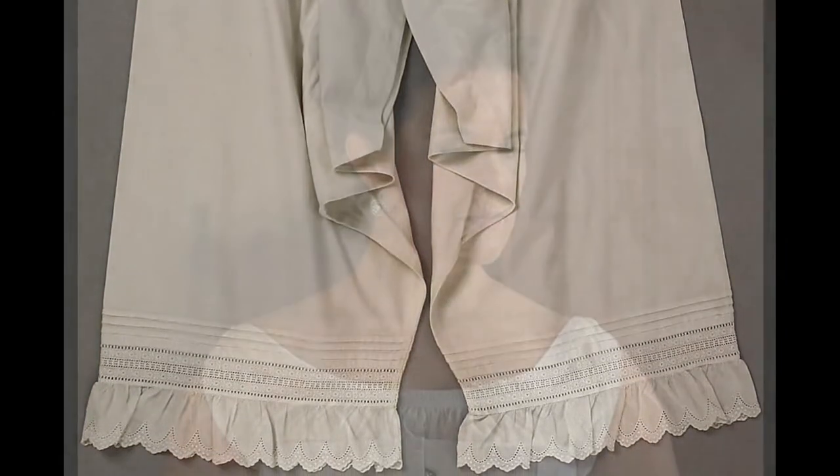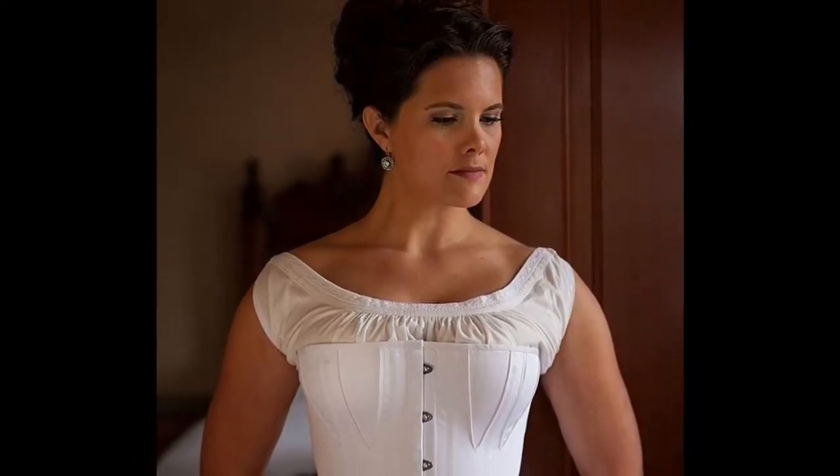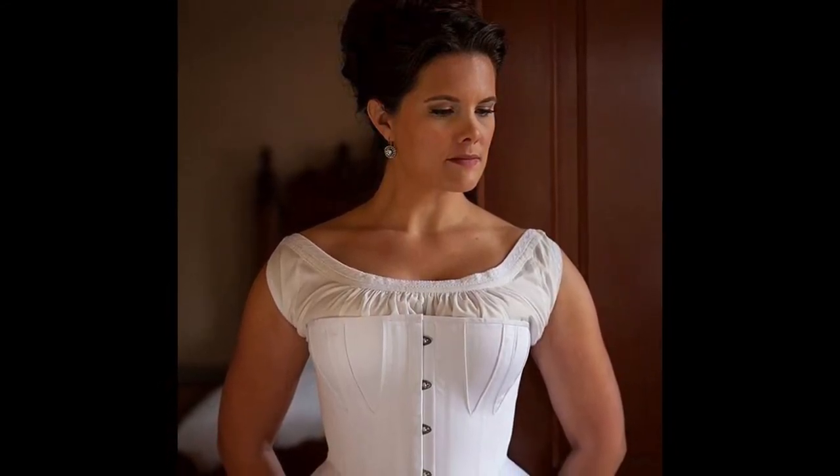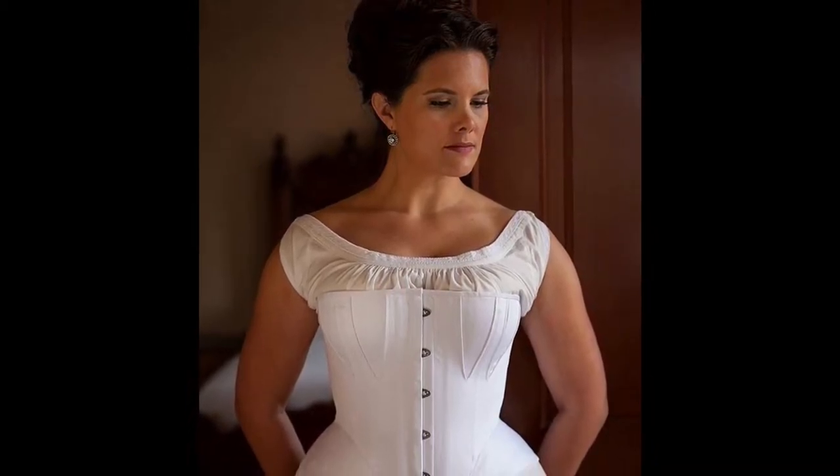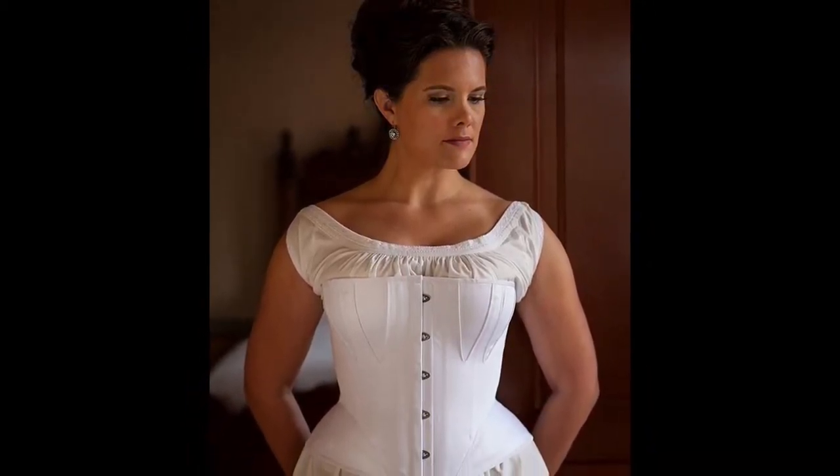The next step is to put on your corset. There are so many misconceptions in regards to corsets that we simply do not have the time to go over all of them in this video — maybe we will have another Artifact Corner dedicated to dispelling some of the myths about them. A corset in the 1860s was not designed to make your waist smaller; it was designed to support your body and all of the layers of clothing you were wearing. If your corset was made to measure, it should fit quite comfortably.